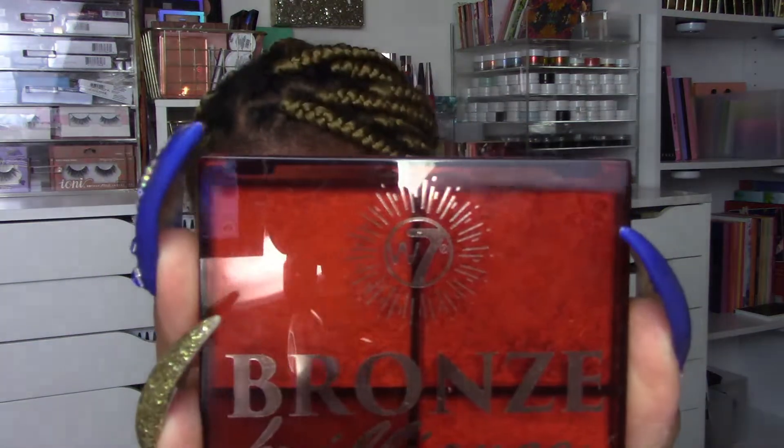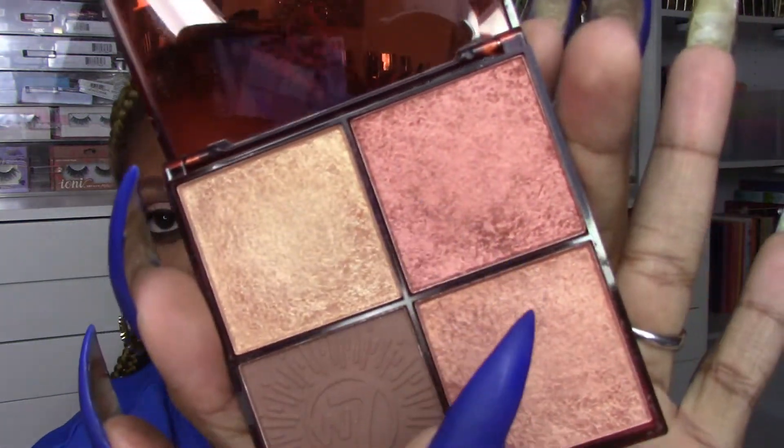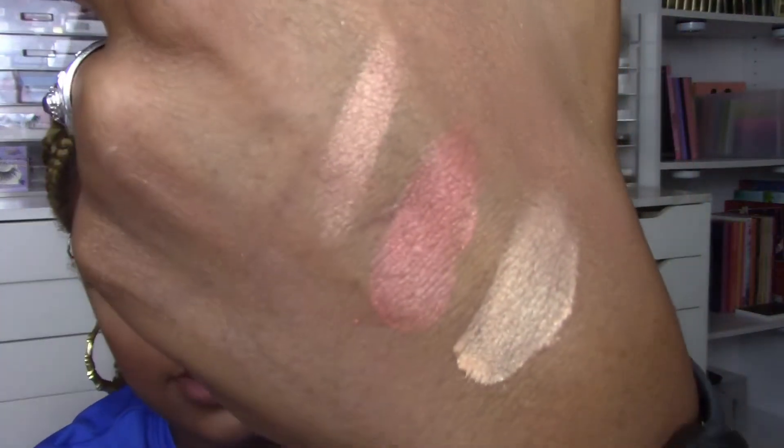Next, from Five Below: this is the brand W7, which is a very decent brand. I got the Bronze Brilliance bronze and glow face palette — they had a light and dark shade. For about five dollars you get a matte contour shade that is definitely deep and cool enough for me, plus three beautifully swirled, almost baked-looking highlighters. Just went right into my cart.